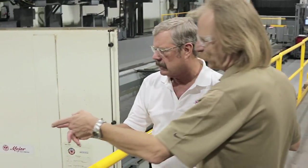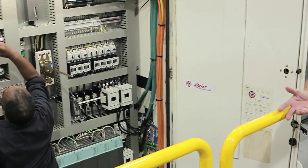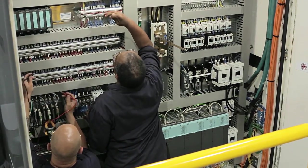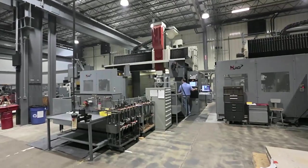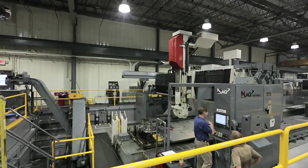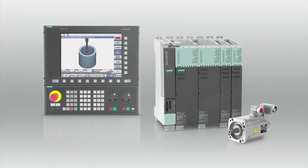Therefore, our CNC platform needs to be the most technically advanced and operationally sound in order to meet our customers' highest expectations. The decision to retrofit nearly every machine tool in our custom manufacturing division began in 2010 with an aggressive program schedule. We started with two Cincinnati U5 gantry machines and expanded from there, all to be supported by the Siemens CNC platform.